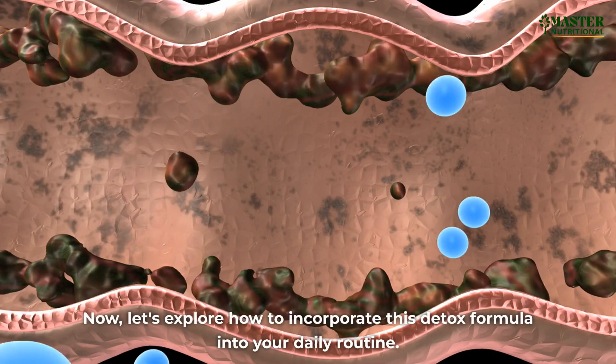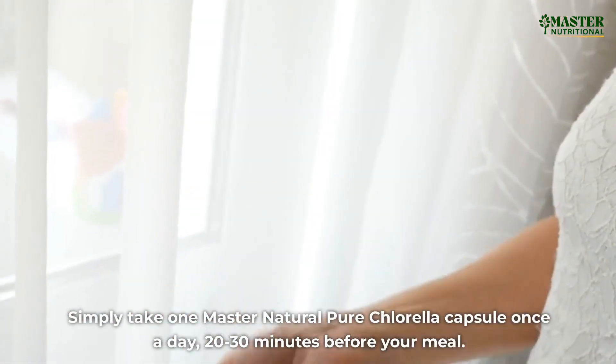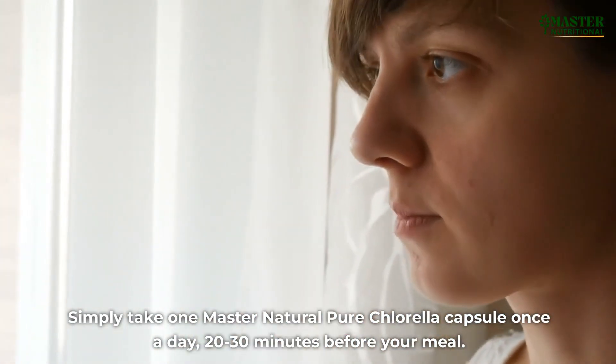Now, let's explore how to incorporate this detox formula into your daily routine. Simply take one Master Natural Pure Chlorella capsule once a day, 20-30 minutes before your meal.